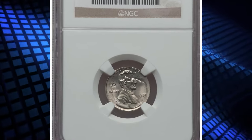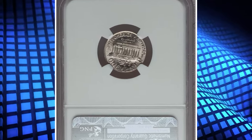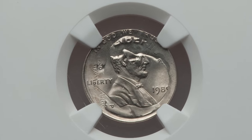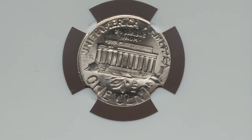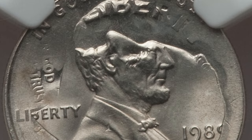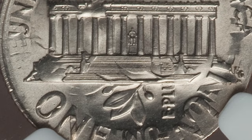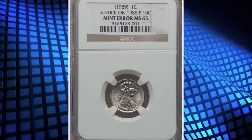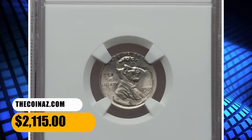Number 6. This is a 1989 Lincoln cent struck on a 1988 P Roosevelt dime — an elusive double denomination coin, graded Mint State 65 by NGC. According to Heritage Auctions, a 1988 P dime apparently became wedged in a crevice of a tote bin and remained there until the date changeover of the cent dies. Roosevelt gazes due north relative to the portrait of Lincoln, and the profiles of both presidents are present. The dime date is complete and the dime mint mark is bold. The cent date is nearly complete with the right portion of the nine absent. It was sold for $2,115.